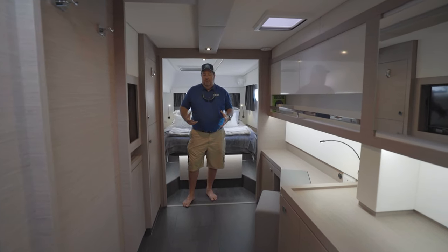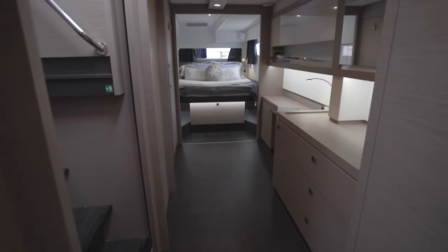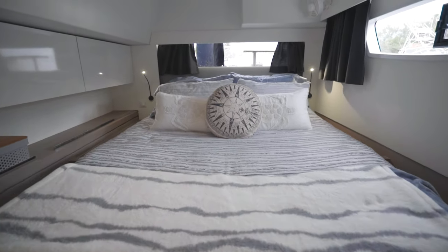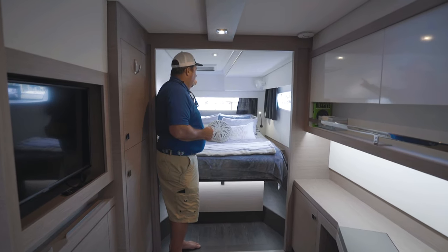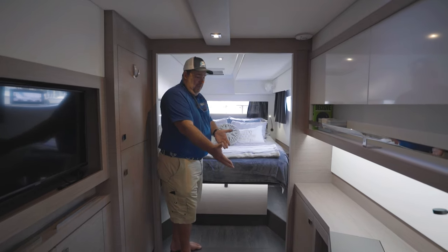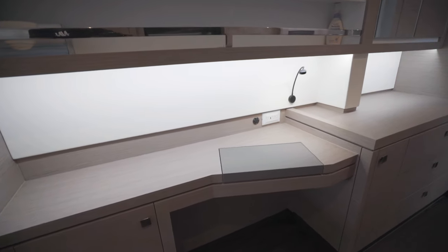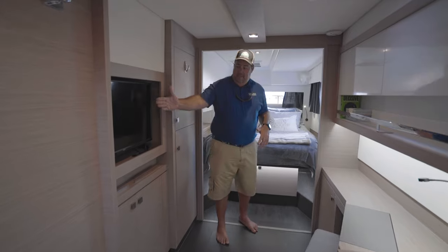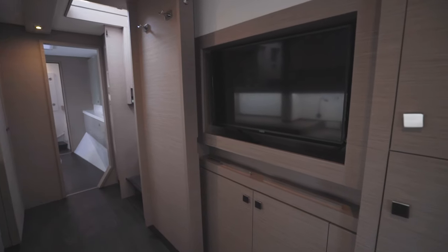Now in the master cabin onboard the Saona 47 Maestro — the entire hull is dedicated to the owner's suite. Large queen-size island bed, elevated with steps, natural light, and huge panoramic windows. An opening hatch above and opening port in the window make this a fantastically spacious space. There's a great vanity desk workstation handy for spending long periods aboard and getting work done, storage for days, and a TV on an articulating mount that comes all the way out — perfect for a cloudy-day movie.